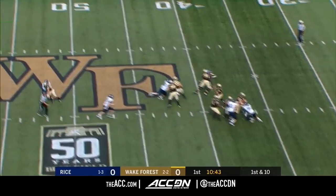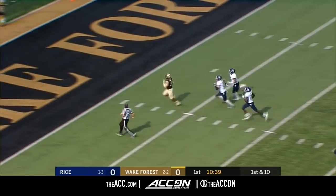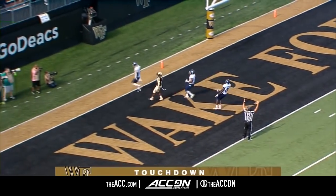Hartman looking to throw — the freshman from Charlotte — down the middle, it's Dorch, and he's gone! Touchdown, Wake Forest!